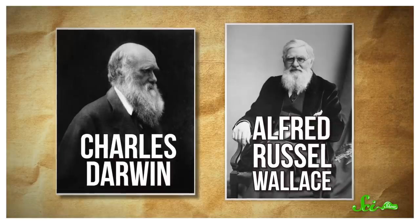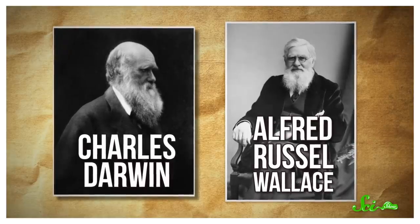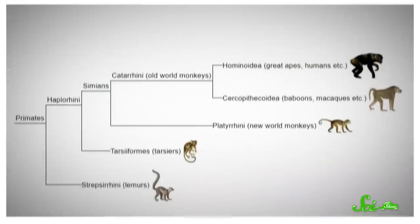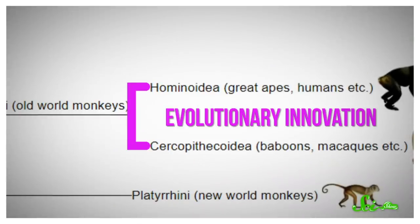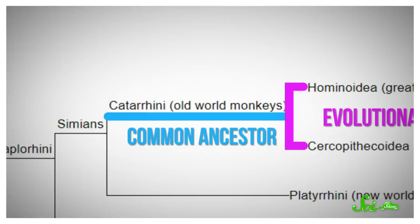Starting way back in the 1800s, pioneers of evolutionary theory like Charles Darwin and Alfred Russell Wallace began drawing evolutionary trees to map out how animals related to one another. And building evolutionary trees is still an important tool for understanding phylogeny, the evolutionary history and relatedness of different kinds of organisms. Basically, each branch on these trees represents evolutionary innovation — a new trait or set of traits that separates the organisms on that branch from their closest relatives — while each stem represents a common ancestor.